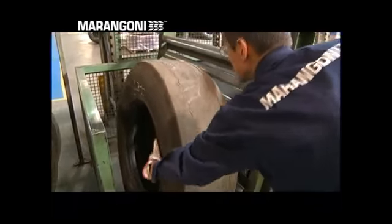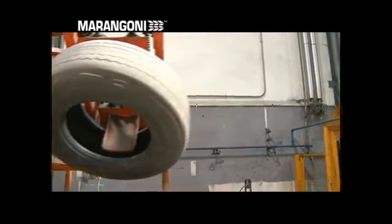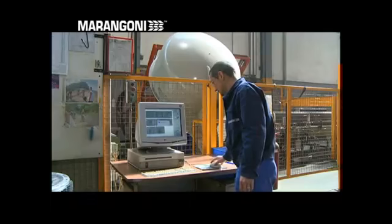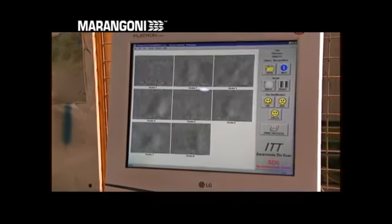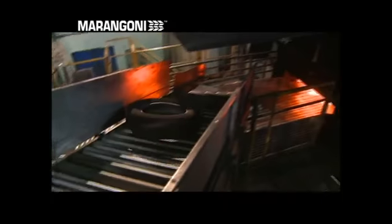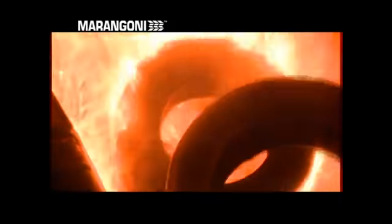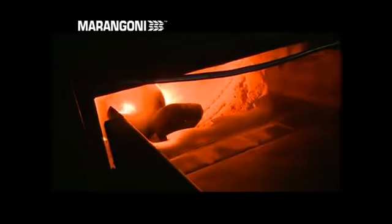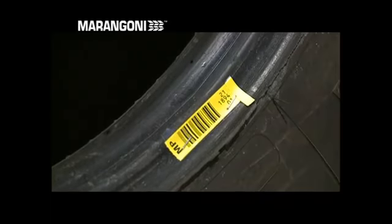The tyre to be retreaded initially undergoes various checks, both visual and instrumental, to make sure it is suitable for a second or third life. The heart of this control system is the shearography inspection apparatus, an extremely sophisticated laser device that under a vacuum detects imperfections or damage not visible from the outside, as well as separation of the plies. Unsuitable casings are rejected, but don't go to waste. These are destroyed in a special thermal processing plant that generates electric and thermal energy. This system, patented by Marangoni, resolves the environmental problem of correct disposal of used tyres and allows energy to be recovered, without emitting harmful gases and at the same time recovering the unburned materials. The casings considered suitable for retreading are identified by a barcode, which contains all the useful information for retreading.